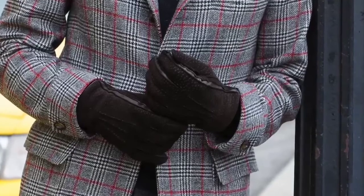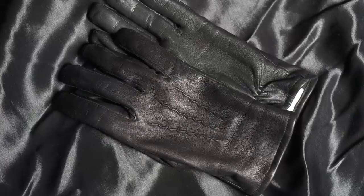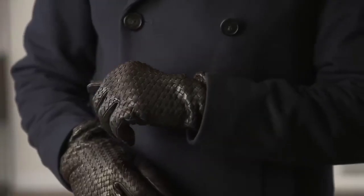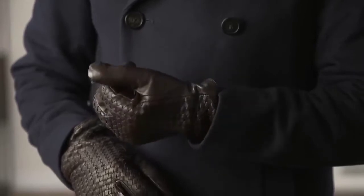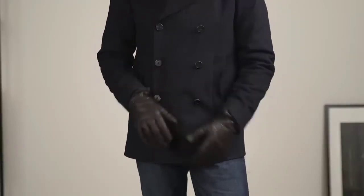Winter essential number four is a stylish pair of leather gloves. Typically, when guys go to buy a pair of leather gloves, they're going to go for either a black pair or a brown pair, and that's fine — I recommend that as well. But the style of the glove is often very simple because the simpler the style, the more versatile it's going to be — not necessarily. Take a look at this pair right here: it has a very intricate and unique woven back, which is such a cool standout detail, but it's subtle enough, especially from a distance, that it doesn't take away from your ability to style them many different ways.